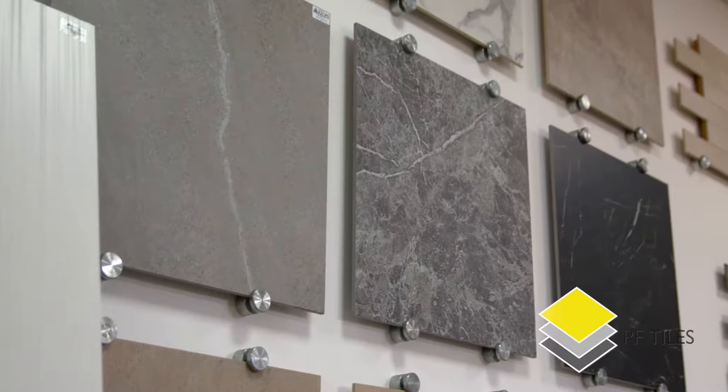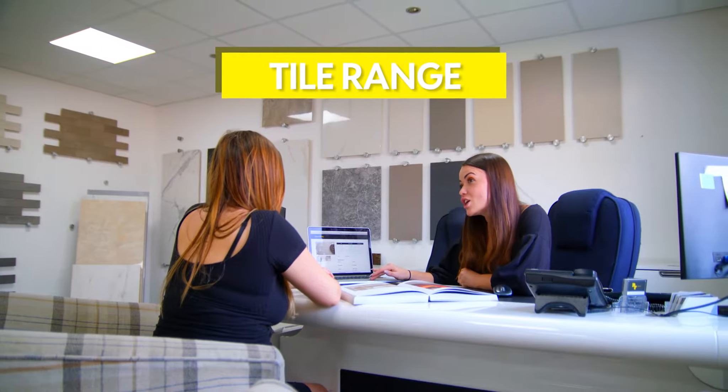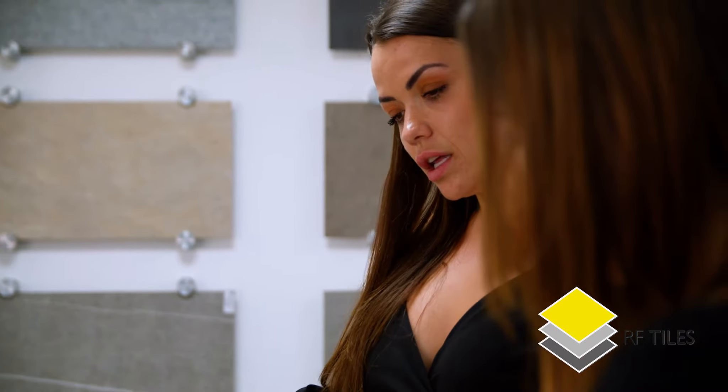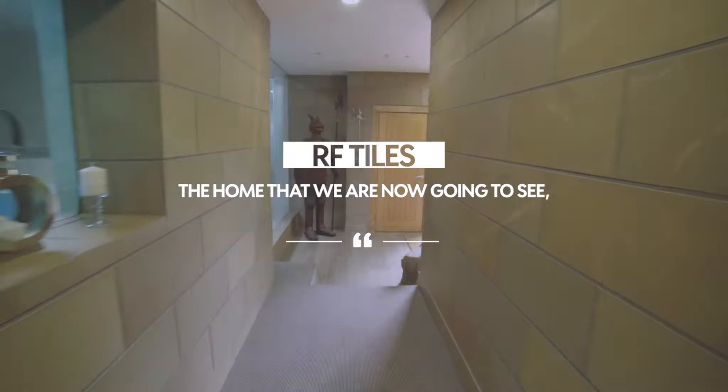As well as having many ranges of porcelain tiles to choose from via our showroom and website, we also do a range of bespoke items such as special finished sandstone pavers for interior use, as well as bespoke items made out of porcelain such as mosaics, skirting boards and upstands. The home that we are now going to see,